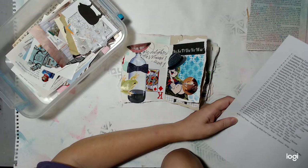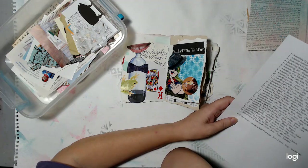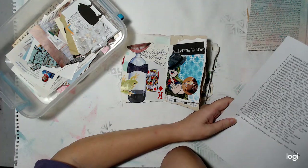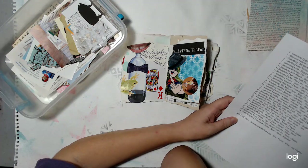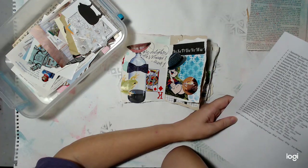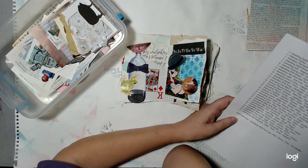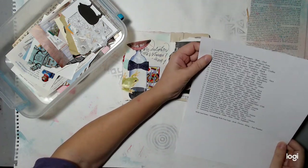Day number one: something Egyptian. That's anything — it could be the pyramids, the head of Nefertiti, a mummy, whatever. Then: a sunset, pineapple, tape, and an owl. Tape could be a picture of tape, or it could be a piece of masking tape or washi tape — think outside the box. Day two: someone famous, a cloud, rose, ice cream, music note. You can find some music and put that down, or you can doodle a music note.